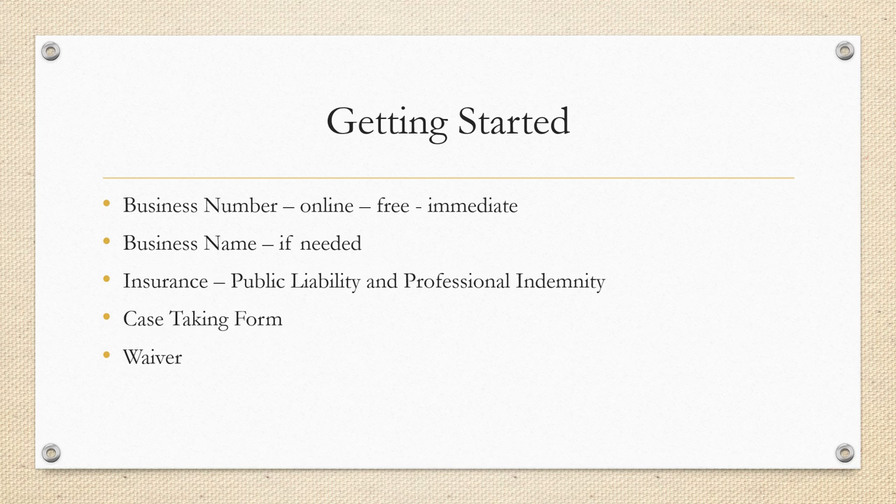Then you might also decide that you need a business name. Most yoga teachers don't get a business name until they want to be opening up a yoga studio. If you do want to have that business name you'll need to register it. In many countries you'll have to pay a fee for that and it will only last for a certain number of years, after which you'll have to extend it and pay a bit more.